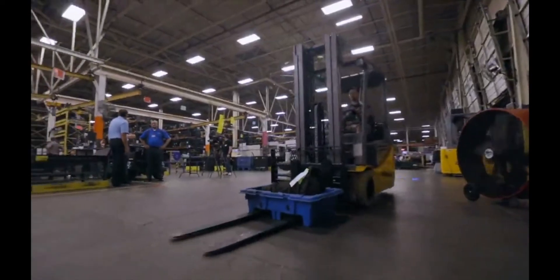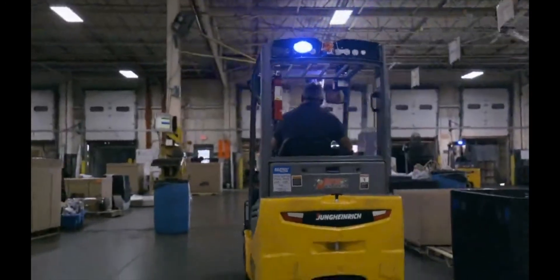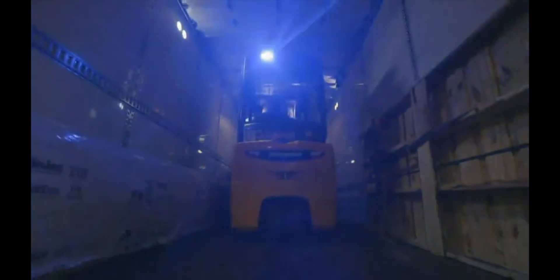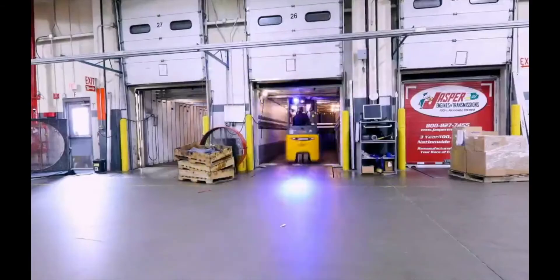Any facility anywhere would do well to change over to the Jungheinrich brand. Jungheinrich is just superior compared to anything else. I would absolutely recommend the Jungheinrich trucks to other companies and operators, just based on our experience. Ease of operation, runtime, and reliability — we would absolutely do this again.